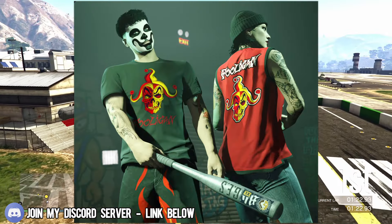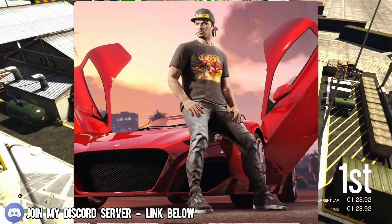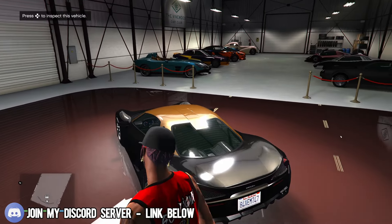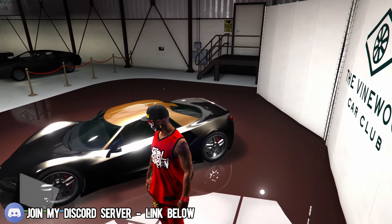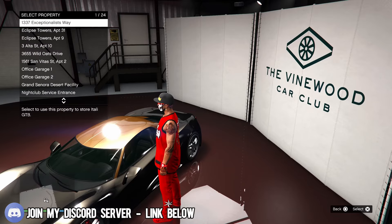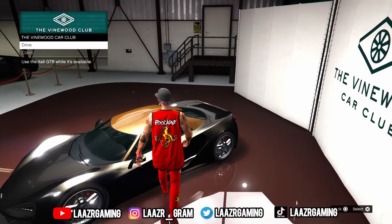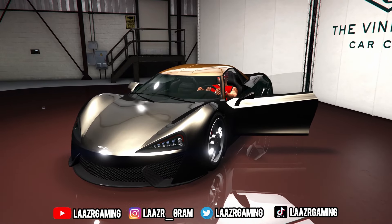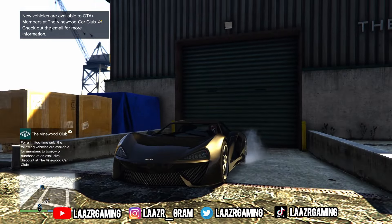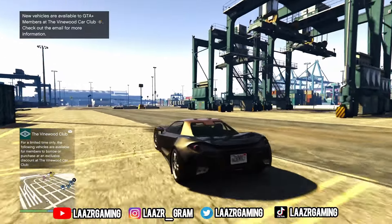Just like every single month, GTA Plus members will also be receiving a free vehicle, which can be claimed at the Vinewood Car Club — simply make your way up to it and click claim. This month's free vehicle is the Itali GTB. If you're not aware, this car would usually set you back 1.1 million dollars, and with upgrades you could easily spend over 1.3 to 1.4 million dollars. If you're a GTA Plus member and already own this vehicle, go ahead and quick sell it and claim your free version.